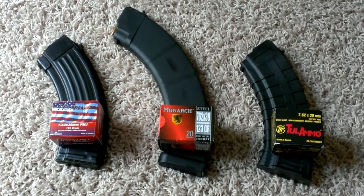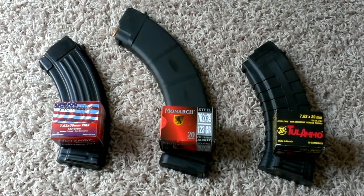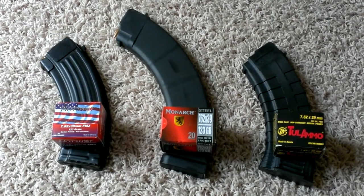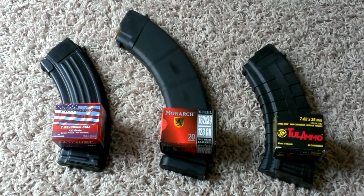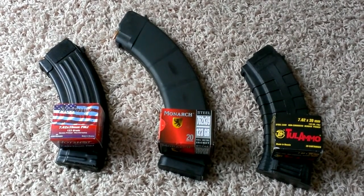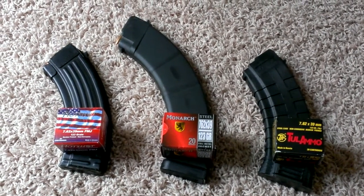So I just picked up these three boxes. They range anywhere from $5 and some change to around $7. You can get as many as you want now, so you could pick up 50 boxes at $6 a box — that's $300 for 1,000 rounds, which is still pretty good for right now. I may do that when I get some more money saved up.